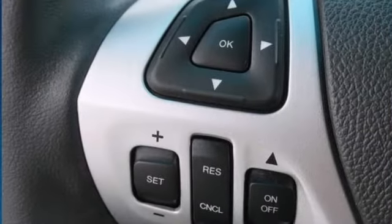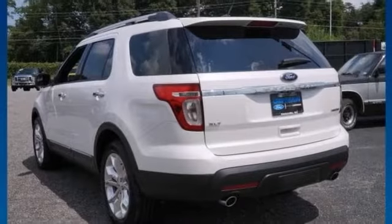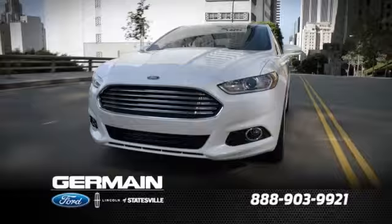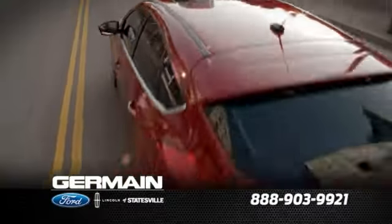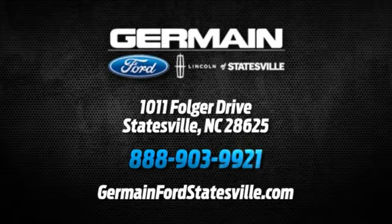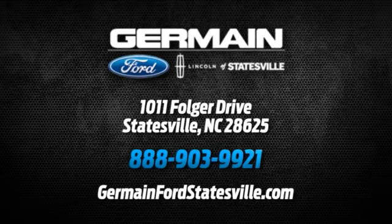You don't want to miss out on this Ford Explorer. Come on out and take it for a test drive today. Call, click, or stop in today. We are conveniently located at 1011 Folger Drive in Statesville, North Carolina on I-77 exit 49B.